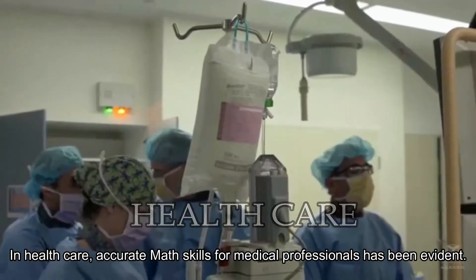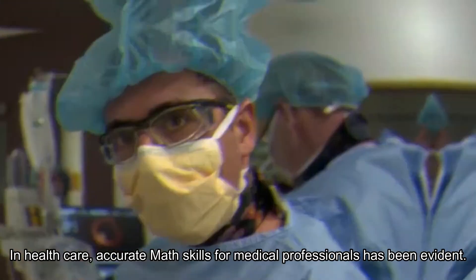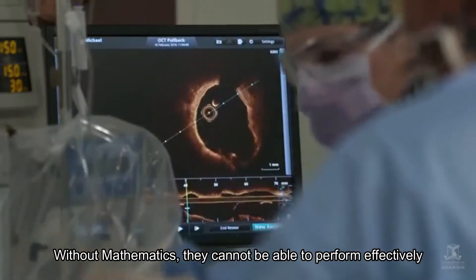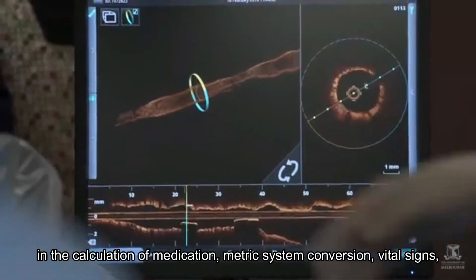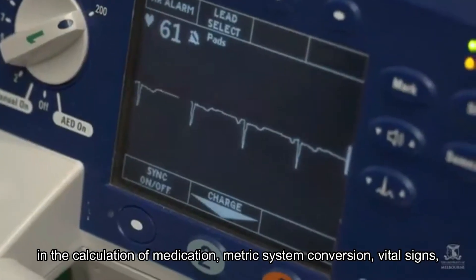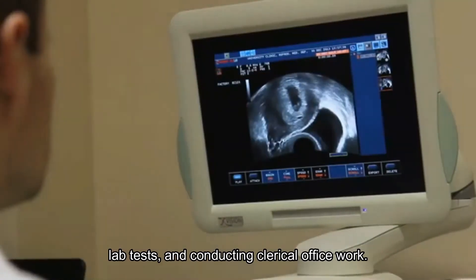In healthcare, accurate math skills for medical professionals have been evident. Without mathematics, they cannot perform effectively in the calculation of medication, metric system conversion, vital signs, lab tests, and conducting clerical office work.